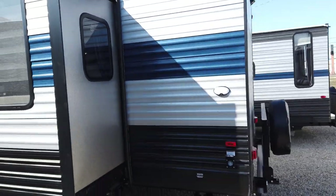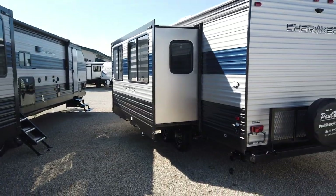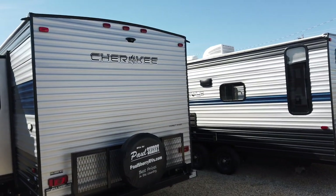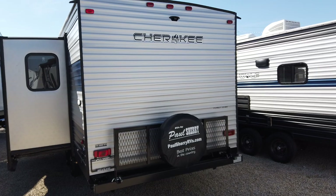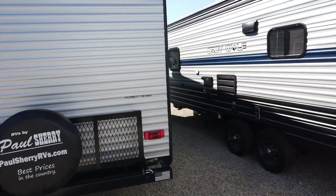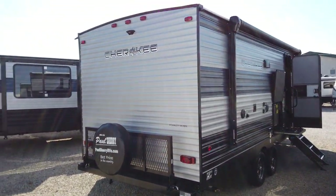The exterior on this is fully painted — you don't see a lot of decals and stickers on the exterior of a Cherokee product, because Cherokee recognized that decals and stickers don't like to last very long. Particularly after the sun bakes down on them for a couple of years, they start to shrivel up and fall off. So what they've done is painted most of the exterior metal, so this trailer is going to look good for years and years to come.